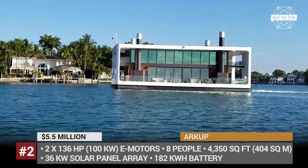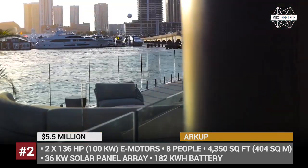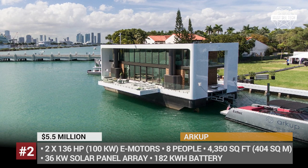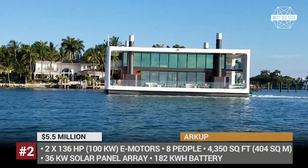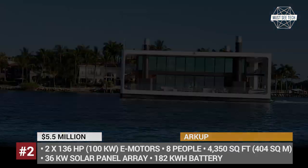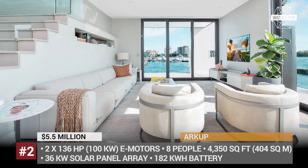The roof is covered with 2,400 square feet of solar panels that generate 36 kW of power and charge a 182 kWh battery array. These numbers make the Our Cup entirely self-sustainable, so the vessel can cruise the entire day on battery power. Its key feature, though, is the ability to use four long hydraulic pilings to lift and stabilize itself above the sea level.